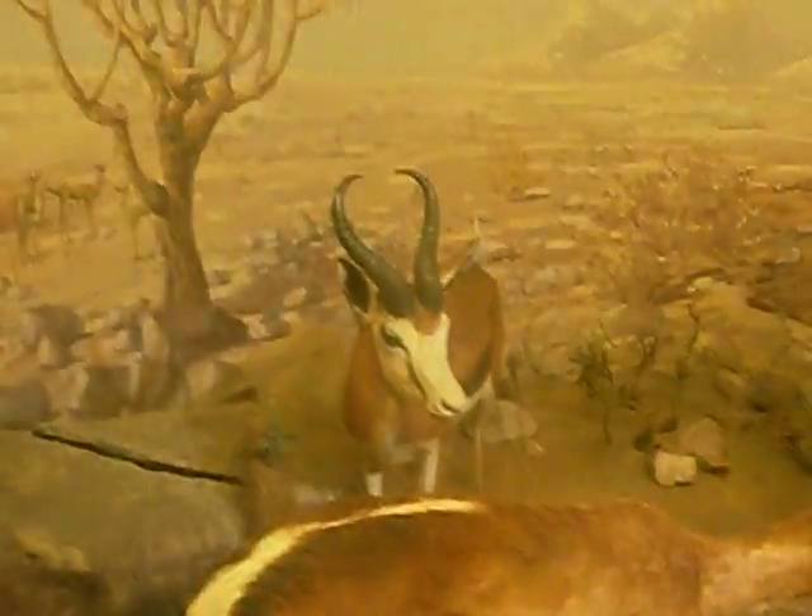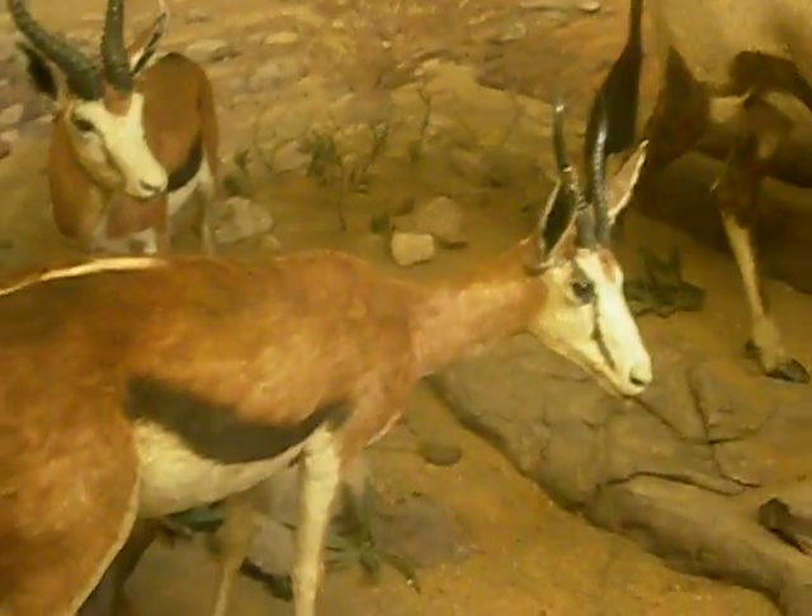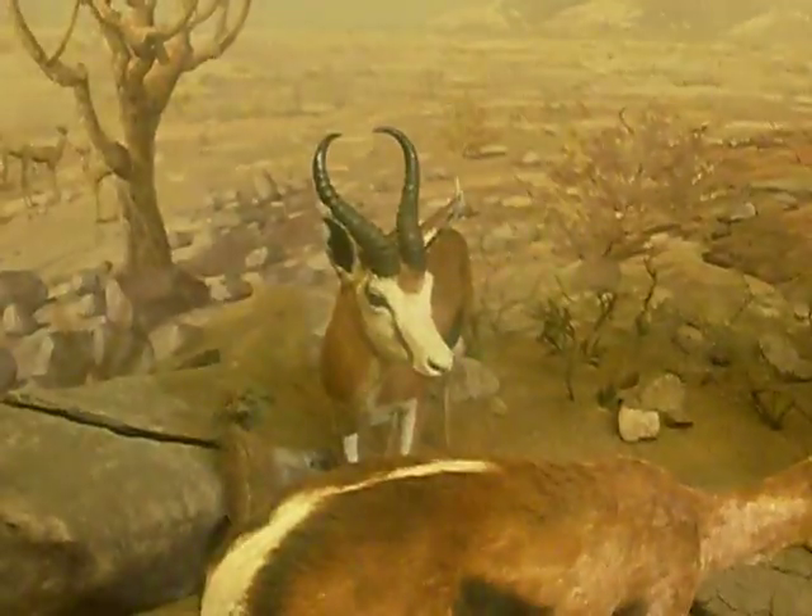It's not a real Springbok, but it's a couple of stuffed ones. It's good when you're a budget traveller, actually, to come somewhere for free, which is the Natural Science Museum in Durban, inside the City Hall, which looks like Belfast City Hall.